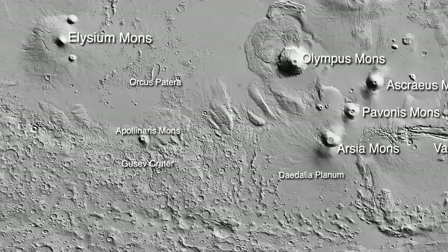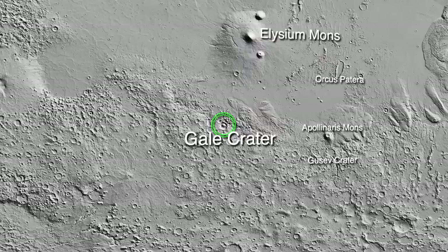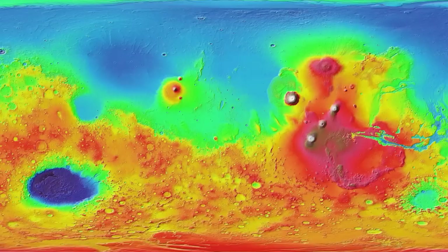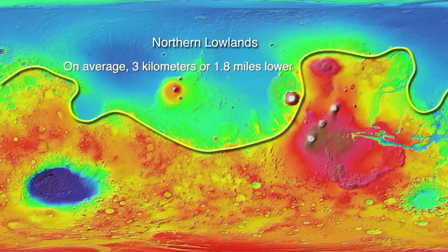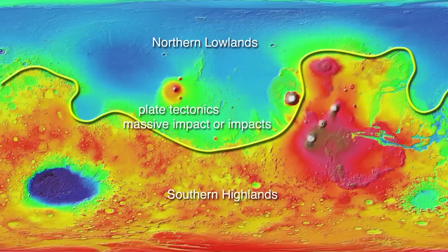If we were to fly over the surface of Mars moving westward from the Valles Marineris, we would find Gale Crater lying near the Martian equator about 1,830 kilometers or 1,140 miles south of Elysium Mons. Gale Crater lies along one of the most striking geological features of the Martian surface — the Martian crustal dichotomy, a geological transition zone separating the southern highlands from the northern lowlands. The northern lowlands are on average about 3 kilometers or 1.8 miles lower than the southern highlands. Various theories have been put forth to explain the crustal dichotomy, ranging from plate tectonics to a massive impact or impacts sometime in the distant past, but no one theory seems to explain the dichotomy entirely.